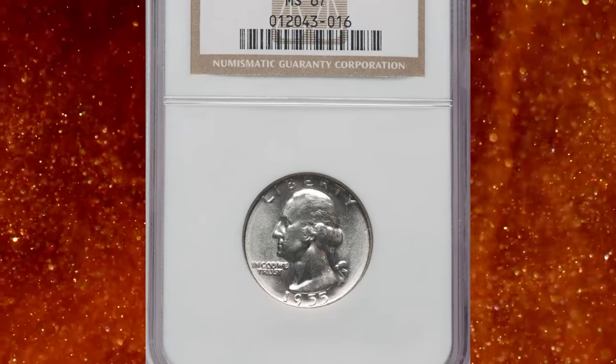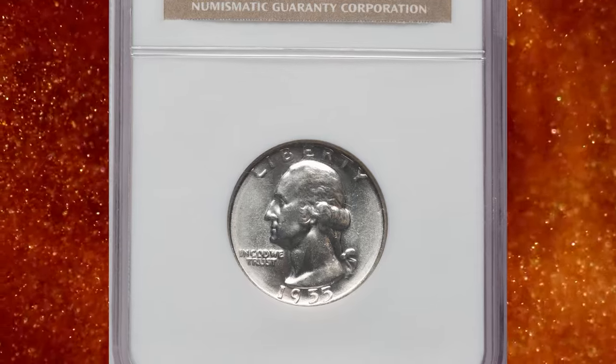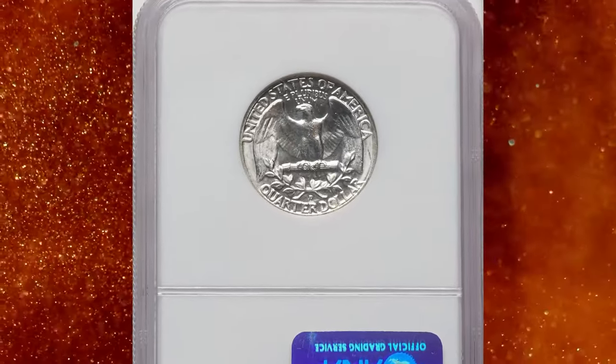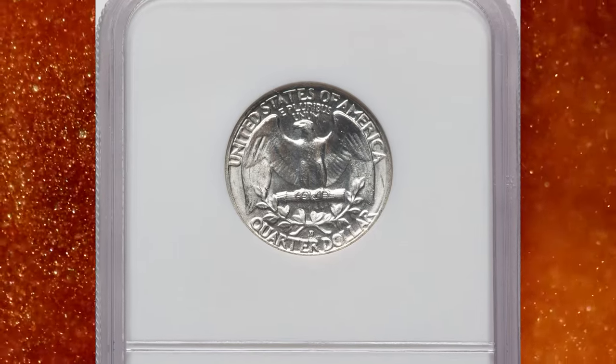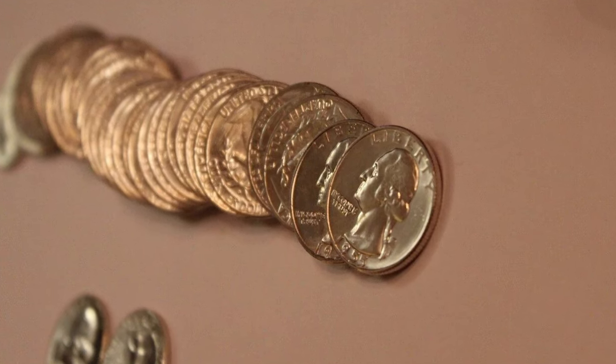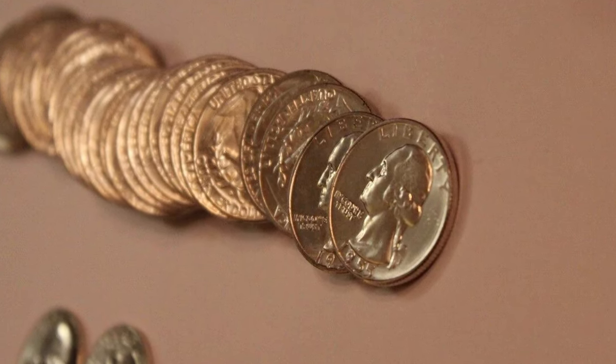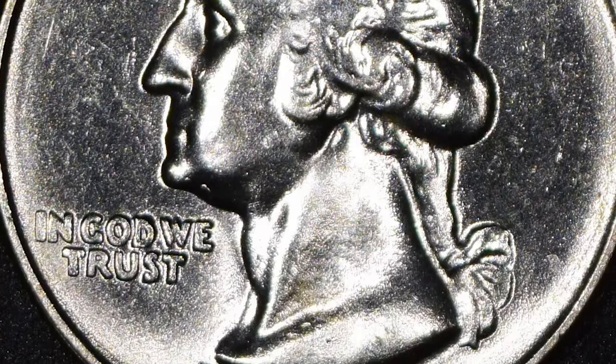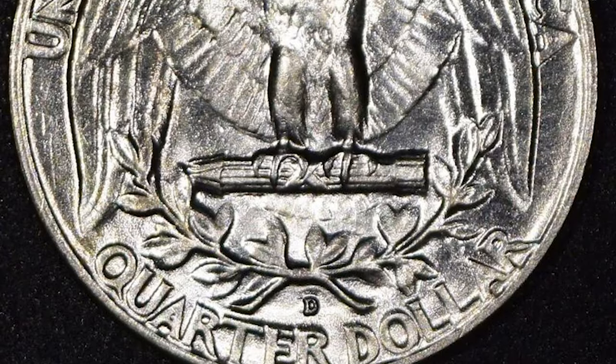Number 6: 1955 D Washington Quarter, graded as MS67 by NGC. According to David Hall, the 1955 D is the lowest mintage 1941 to 1964 Washington Quarter. It created quite a stir at the time of issue as collectors and dealers of the day expected the low mintage to drive future rarity and demand.